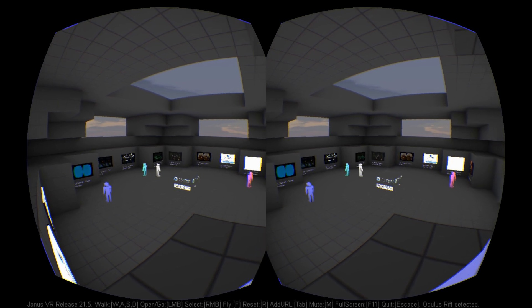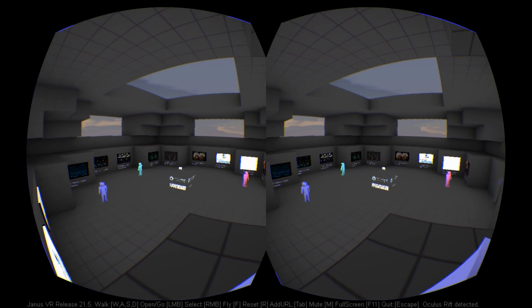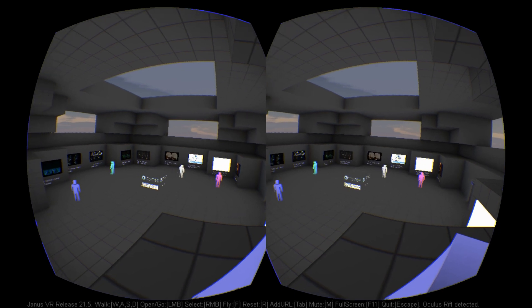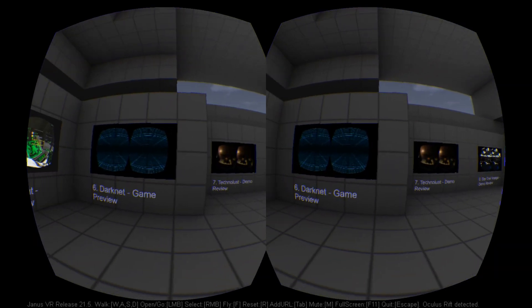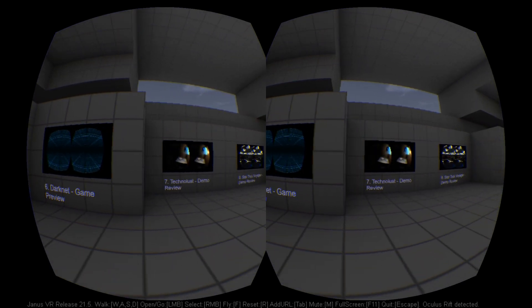Many thanks goes to James McRae, who helped us out with this room. You'll find it bookmarked in the latest build, 21.5. Download Janus VR and check it out — it is the third door from the right on the bottom floor.